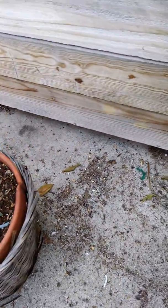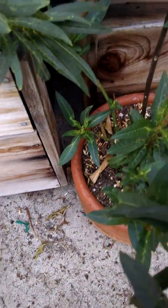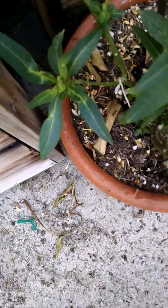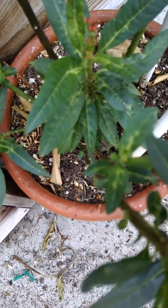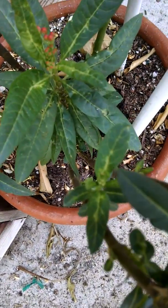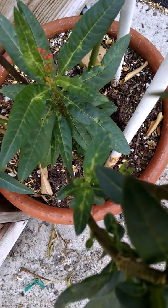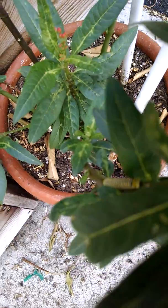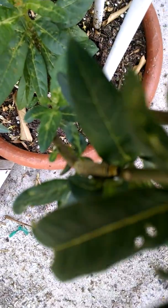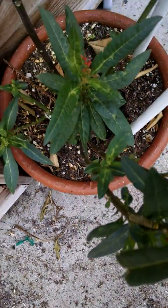Over here we have another plant that has I believe one or two. There he is — you can see him. There he is. I'll try to put him right about the center of the picture. Anyway, he's got this plant all to himself so it'll be okay for a while.